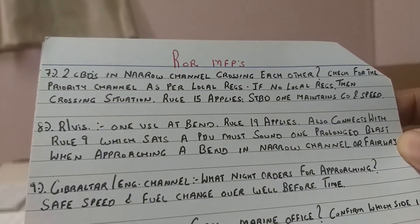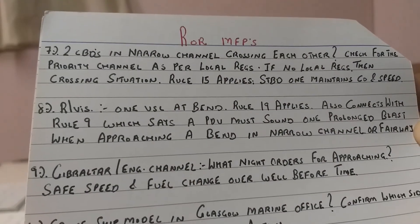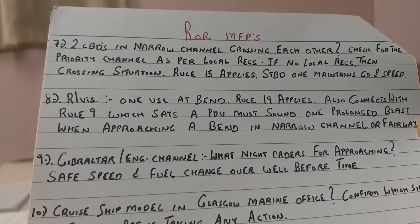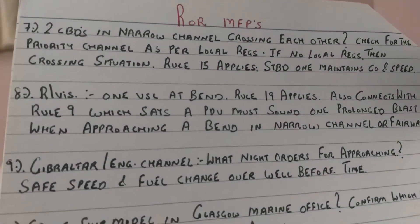Basically the surveyor is looking for safe speed and fuel changeover before the time. These videos are for candidates preparing for chief mate, master, and OOW certificates. The fuel changeover point is especially relevant for masters appearing for unlimited certificates as well as for vessels under 3000 GRT.